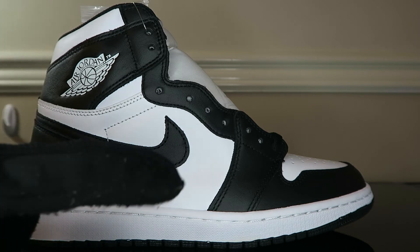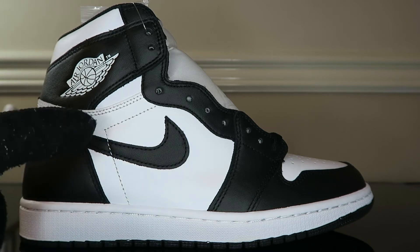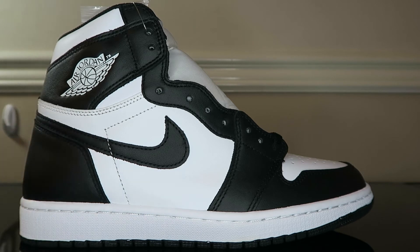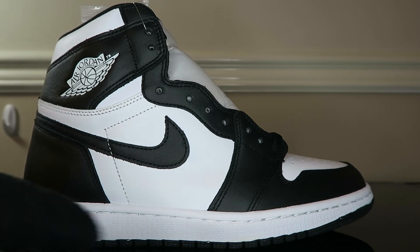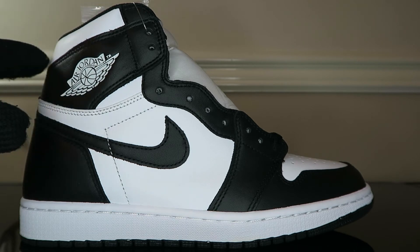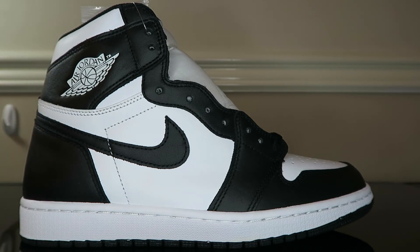It's been a minute since I've reviewed a Jordan 1, so it's nice to come back to these roots. Looking at these — leather is primo, you can see it shining on camera, swoosh is clean, the corner stitch looks good, and the overall stitching looks great. The stitching on the bottom is clean, the black and white contrast just hits different, and the Air Jordan 1 wing logo is clean, pointing right at that top eyelet.